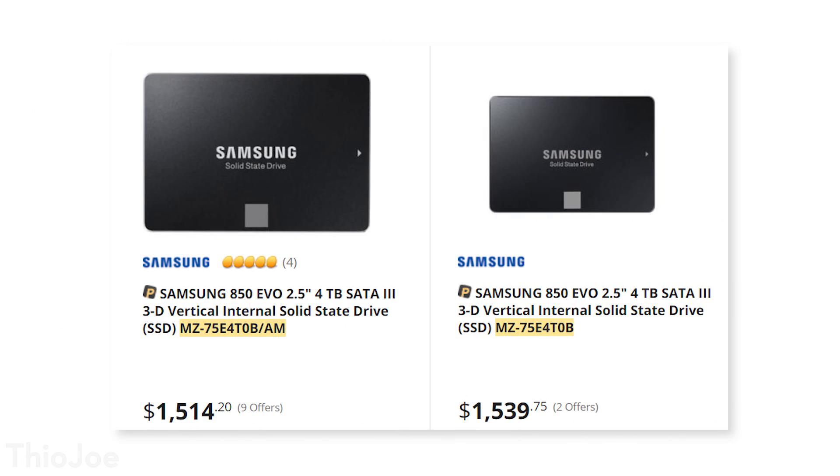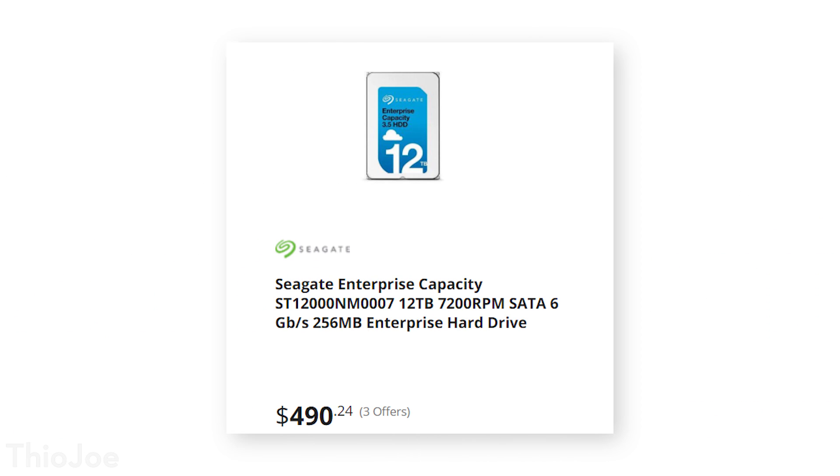The next category, size, is another one where hard drives are typically going to win out. If you need a lot of storage, you have to go with a hard drive — there's no other way around it. SSDs can maybe go up to about 4TB right now, and those are going to cost you $1,000 plus. Whereas hard drives — I think the biggest one is made by Seagate at 12TB and costs just $500. So obviously, if you need a ton of data storage, a hard drive is the way to go.